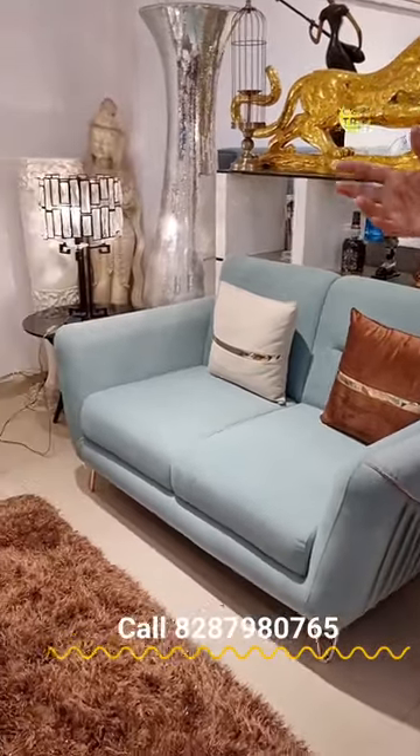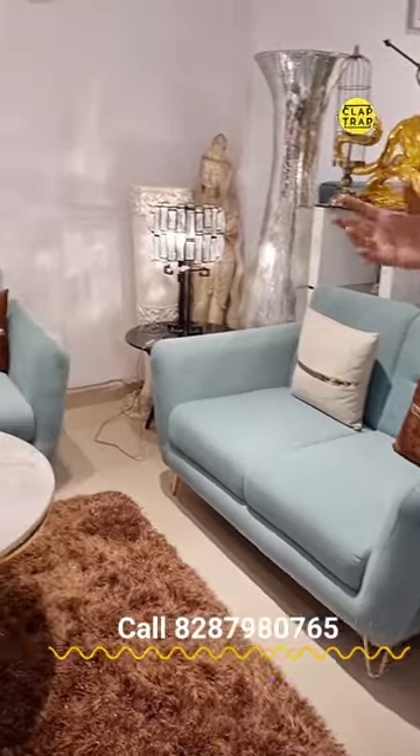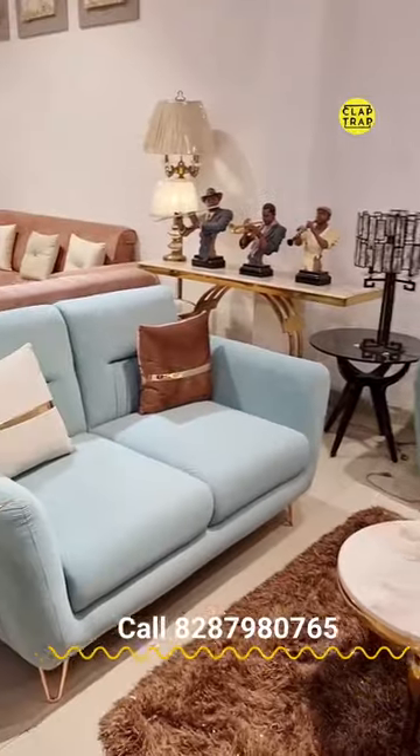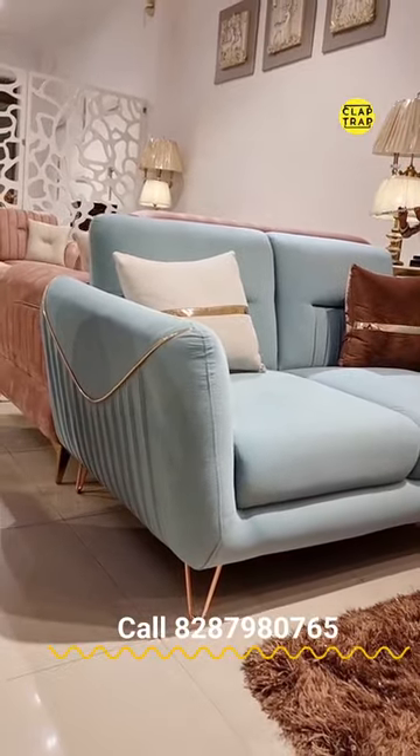Sir, this is a very sleek model. Space saving concept. It's a very small area. It can be a very good way to gel up on the sofa. Multiple color options available in this. Beautifully designed. And you'll see the aesthetics.